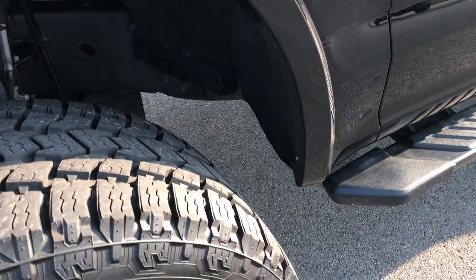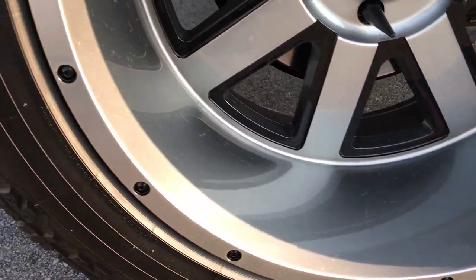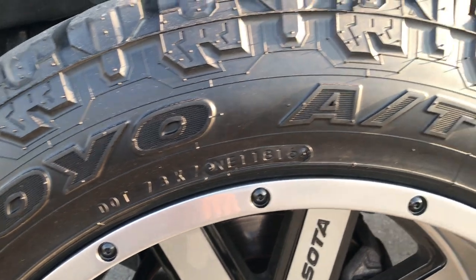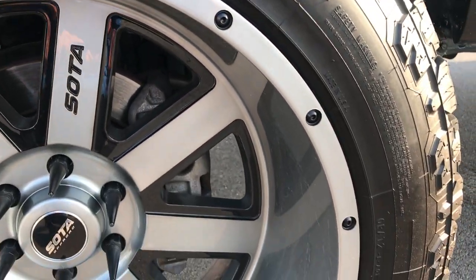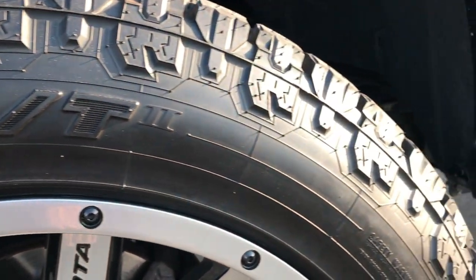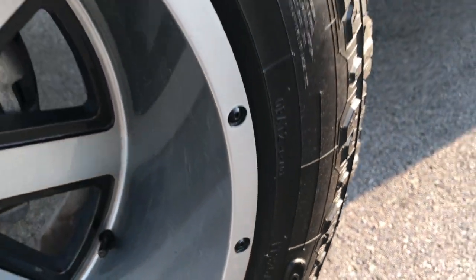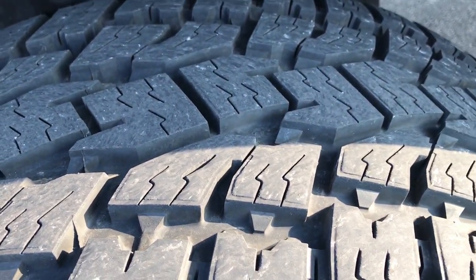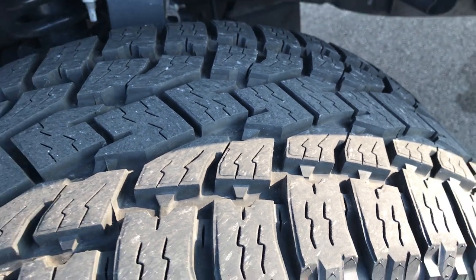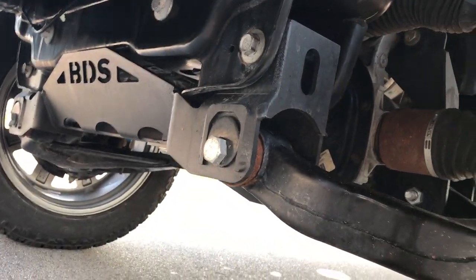This one has a custom offsets conversion done to it. It comes with 22-inch soda off-road rims — they're like painted alloy, very good looking rims — and they have Open Country Toyo LT 325/50R22 tires on them. These tires have just about all the tread left, I'd say 95% of the tread. It has a BDS suspension lift kit on it, and that comes with Fox shocks in the back.